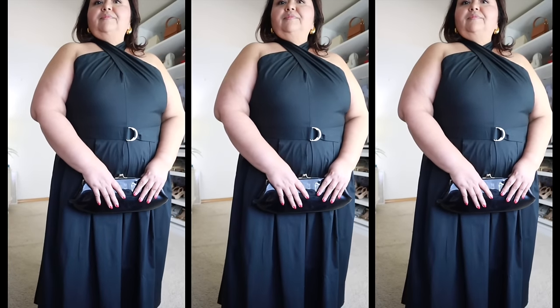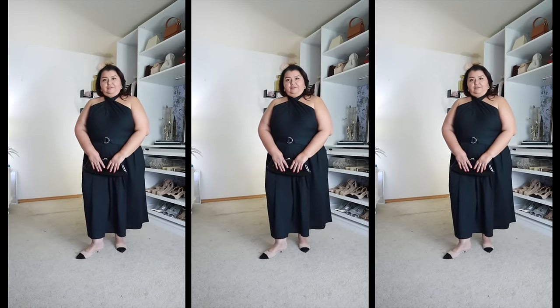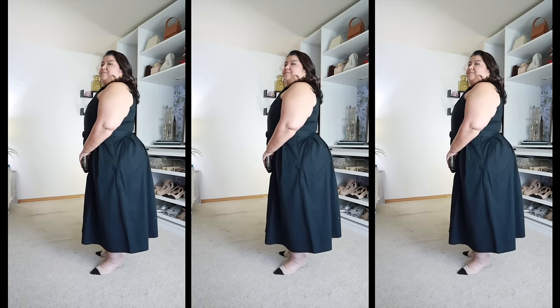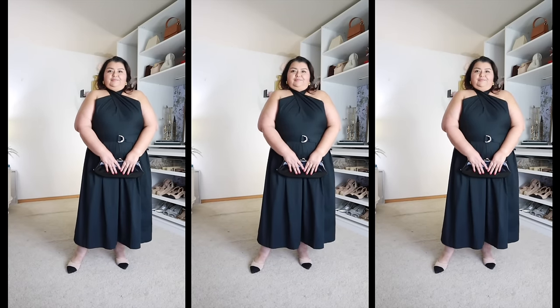It does come in two other colors — a neon green and a black and white pinstripe with very thin little pinstripes. I really wanted the pinstripe one but it was sold out in my size in my area. Still a gorgeous dress at a really good price considering how elegant it is. This is just Walmart knocking it out of the park with their dresses this year.